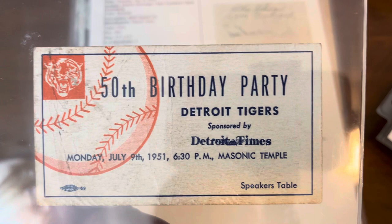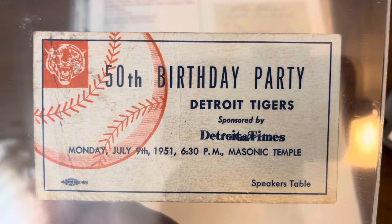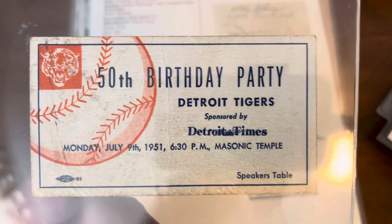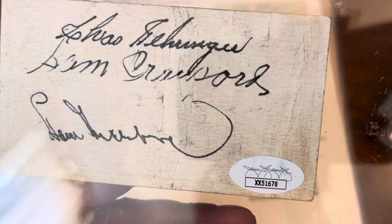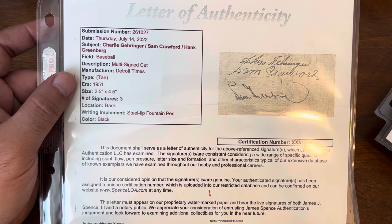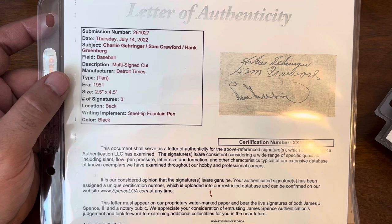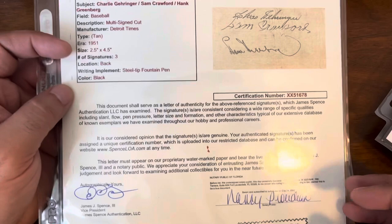We also had this piece arrive — a ticket to the 50th birthday party of the Detroit Tigers, sponsored by the Detroit Times in 1951 at the Masonic Temple. It's a ticket for the speakers table, and some of the speakers were well-known Tigers including Charlie Gehringer, Sam Crawford, and Hank Greenberg. It has a JSA sticker on it and also came with full authentication for all three signatures from JSA.